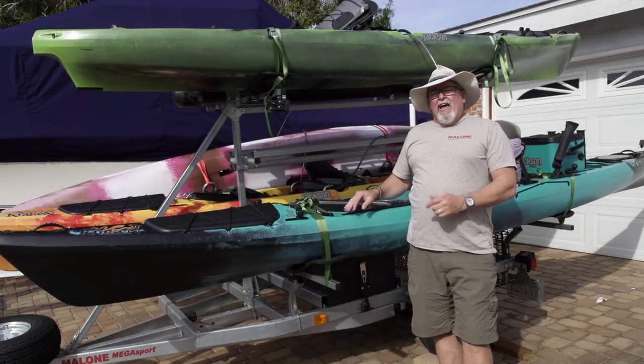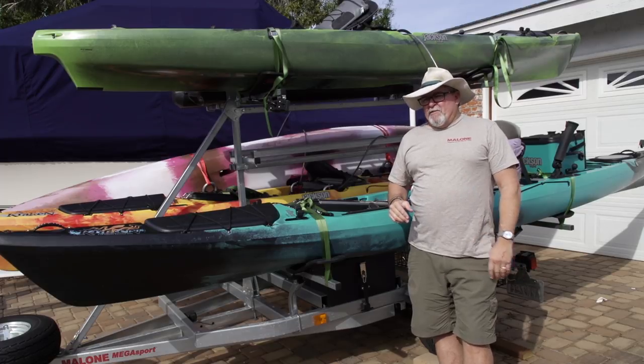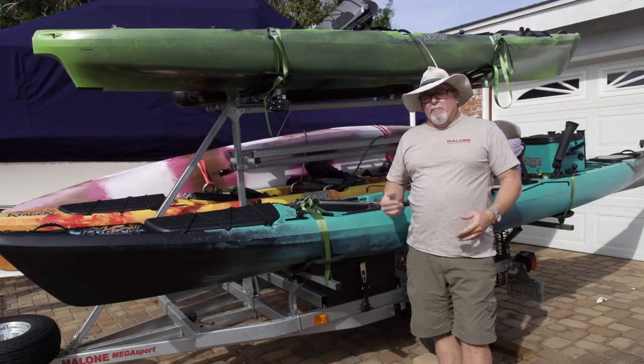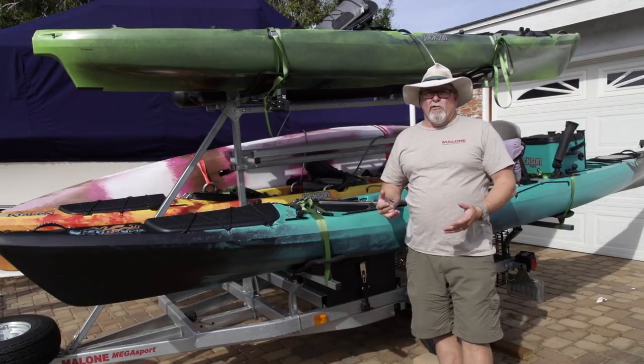Hi everybody, Jim Sammons here. If you want to be a kayak angler, one of probably the biggest difficulties — or things you have to consider besides the kayak itself — is how you're going to get your kayak to the water.